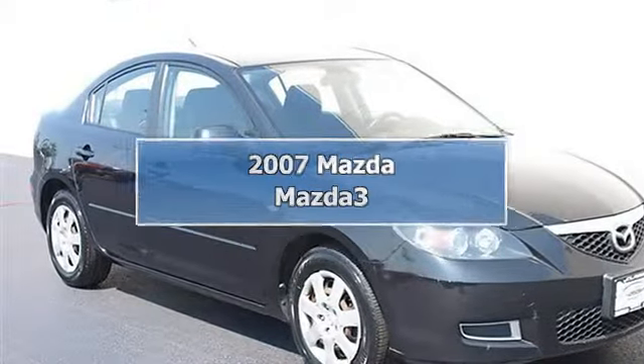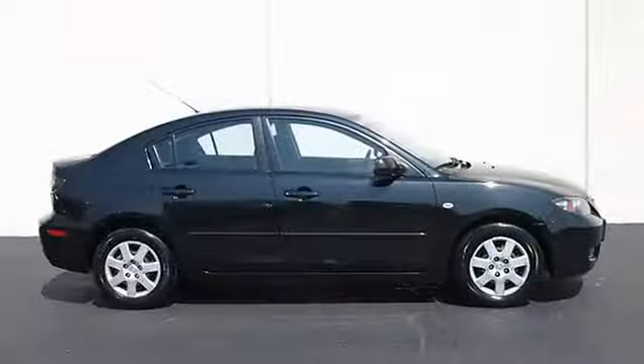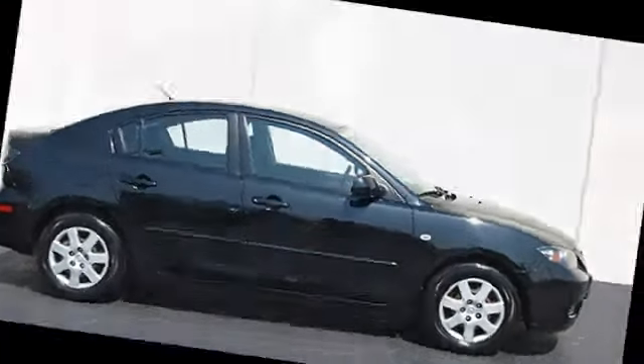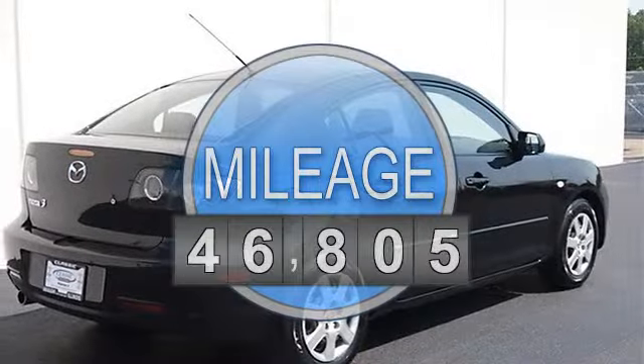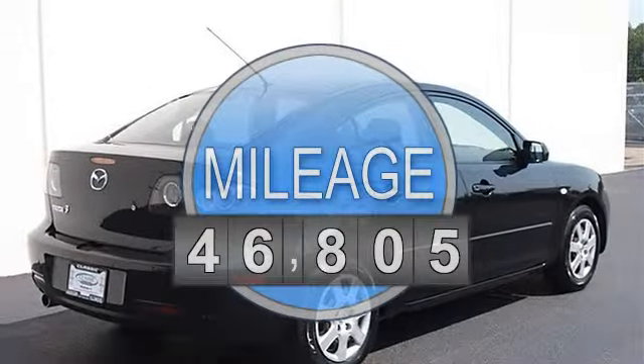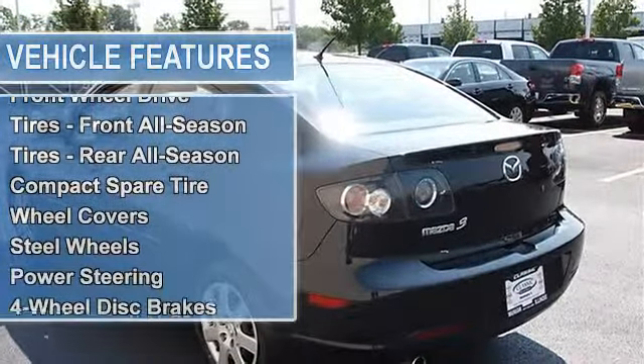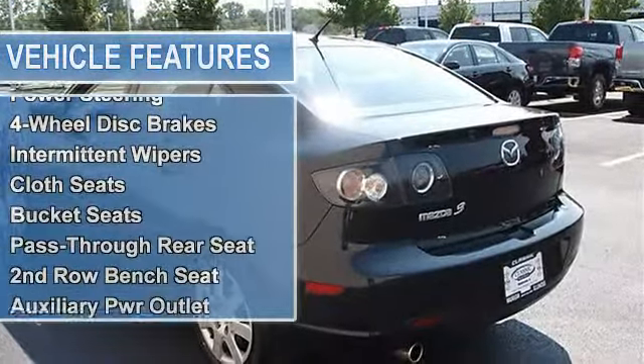2007 Mazda Mazda3 4-Door car. This vehicle features the following equipment: automatic transmission, gas I4 engine, 2.0L 122, FWD front wheel drive, tires front all season, tires rear all season, compact spare tire, wheel covers and steel wheels.